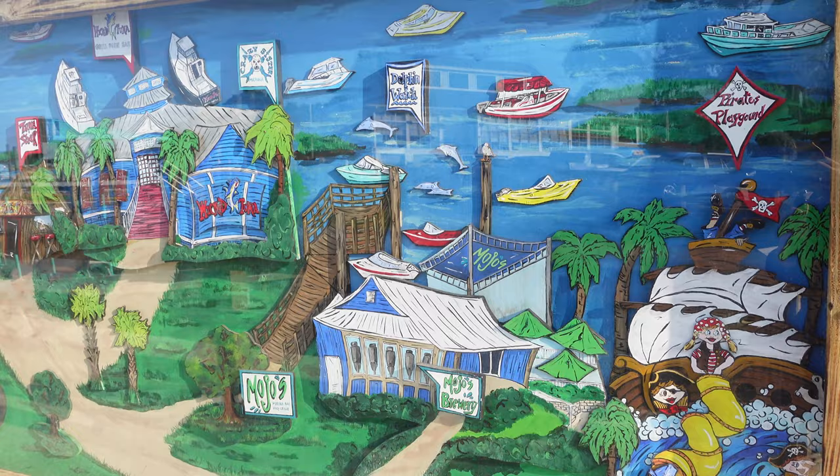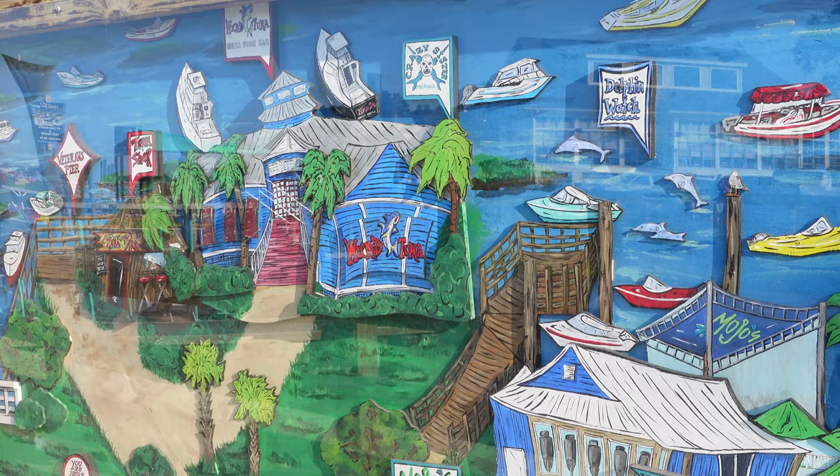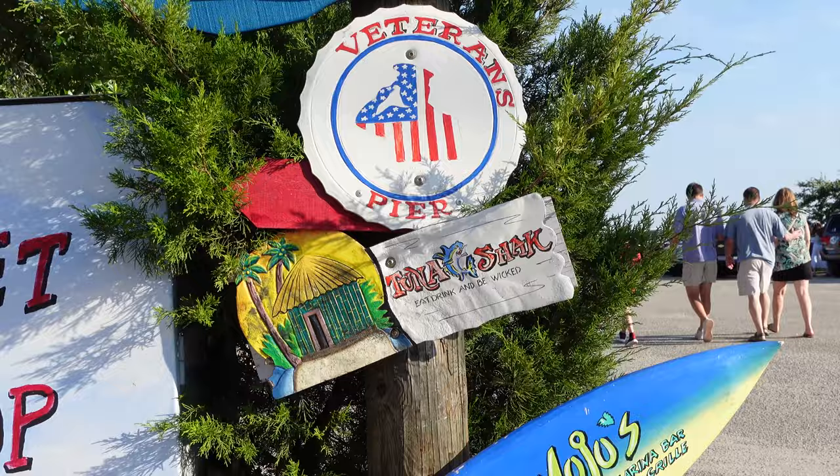This gives you a good overview of all the places that are here. You can see Wicked Tuna, Crazy Sister, Tuna Shack, Mojo's. This also gives you a good idea of what's where and which direction.